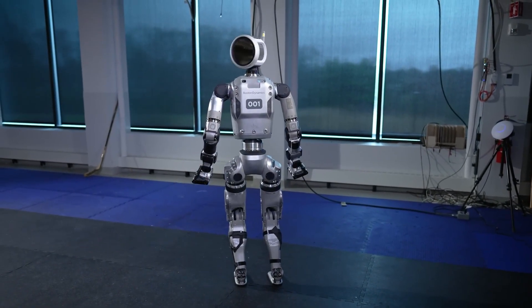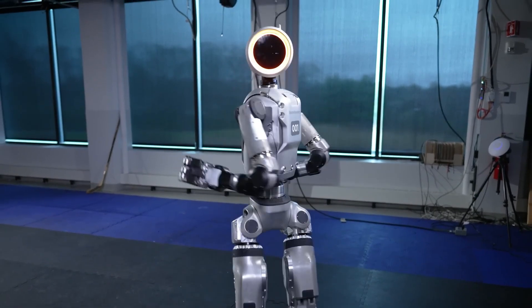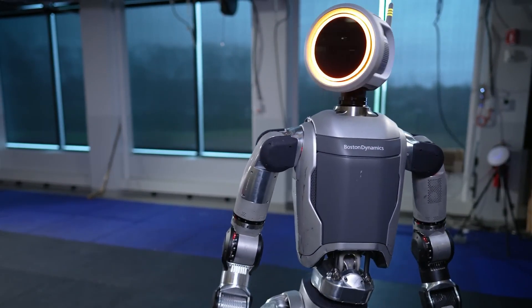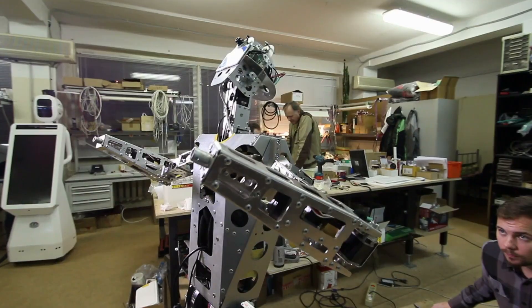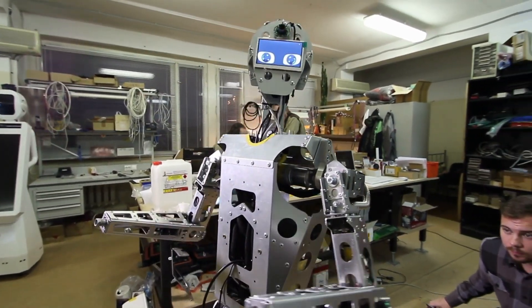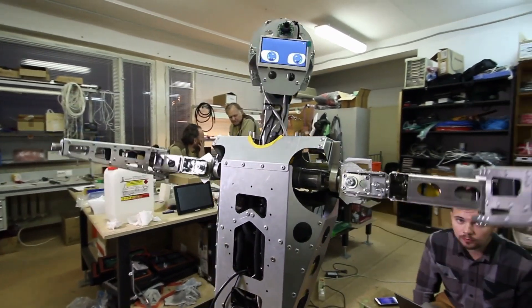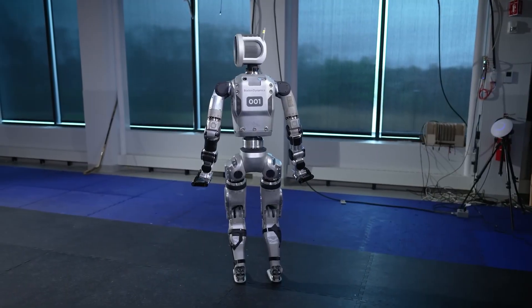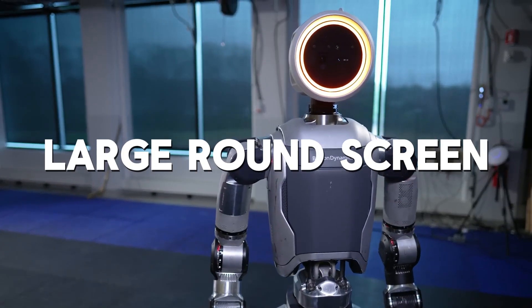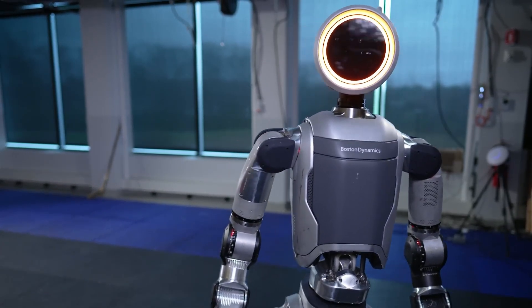The design choices go beyond just movement. The new Atlas features three-fingered hands rather than the more human-like four or five fingers seen on previous models. This simplification reduces the complexity of building the hands and increases their durability, which is critical for repetitive industrial tasks. The robot's head has also been redesigned with a large round screen, adding friendliness and improving interaction capabilities.